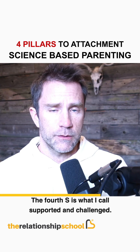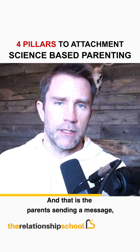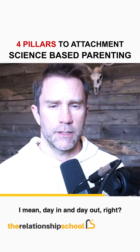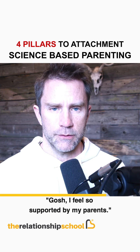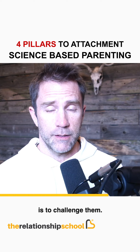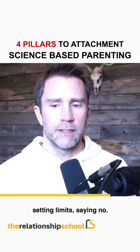The fourth S is what I call supported and challenged. The parent sends a message: I believe in you, I believe in who you are, I've got your back. The child feels so supported by their parents. But not just support — I added challenge, because challenging someone is an essential part of loving them. That means setting boundaries, setting limits, saying no.